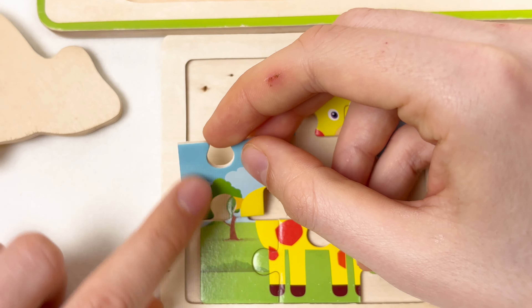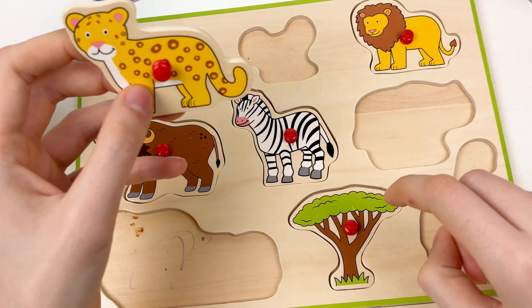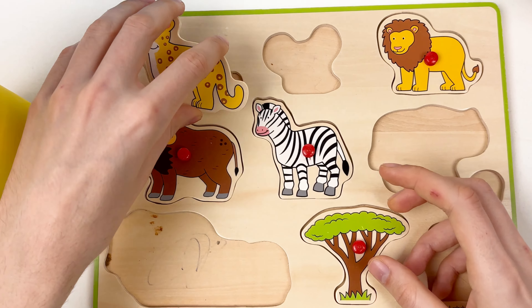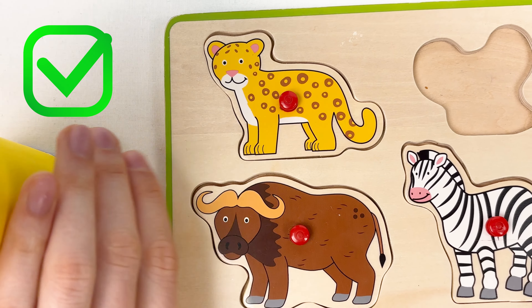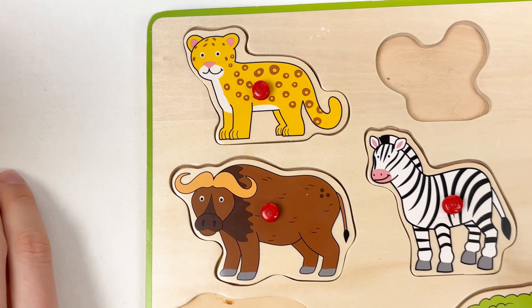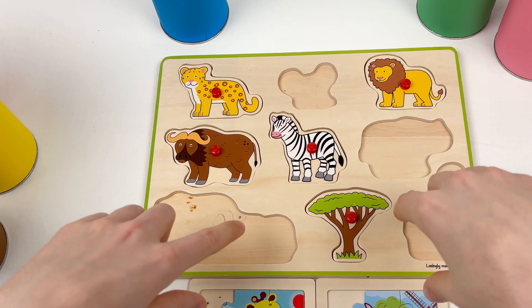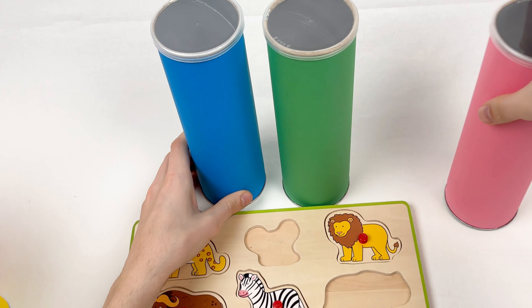Let's take the animal — who do you think it is? Let's turn it around — it's a leopard! It's yellow with circles on top. Let's see where we can place the leopard. Looking at the shape — I think it should go here. Let's try — great, well done! Amazing, we've already found four animals: one, two, three, and four, and one savannah tree!